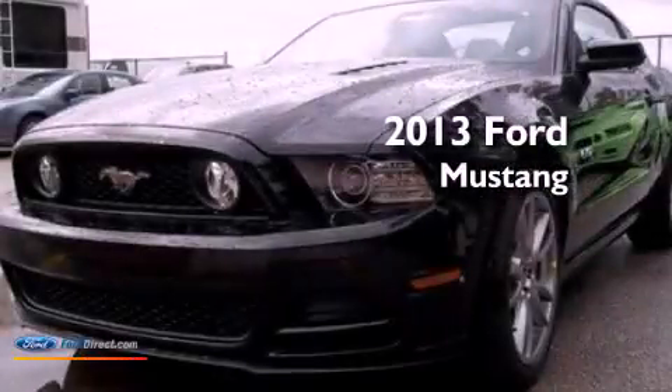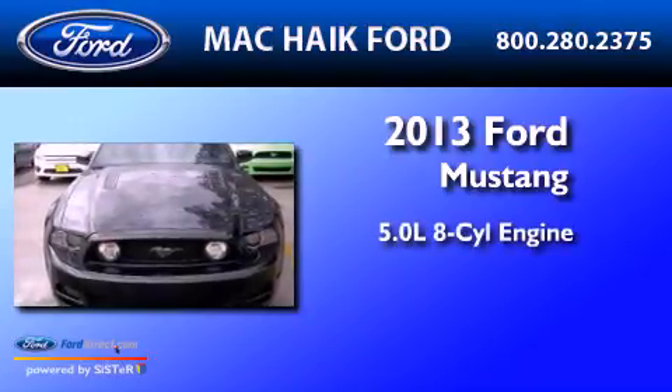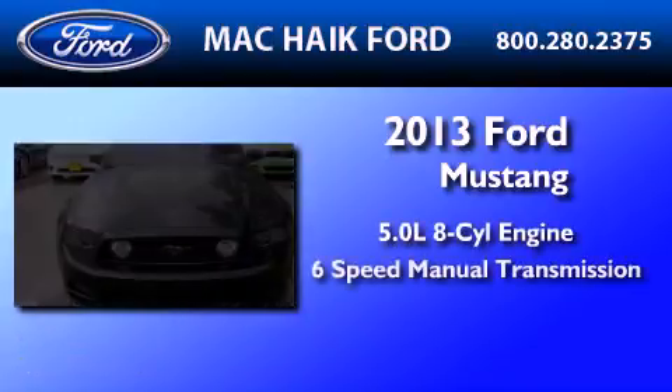This is a brand-new 2013 Ford Mustang. It features a 5.0-liter, eight-cylinder engine and a six-speed manual transmission.